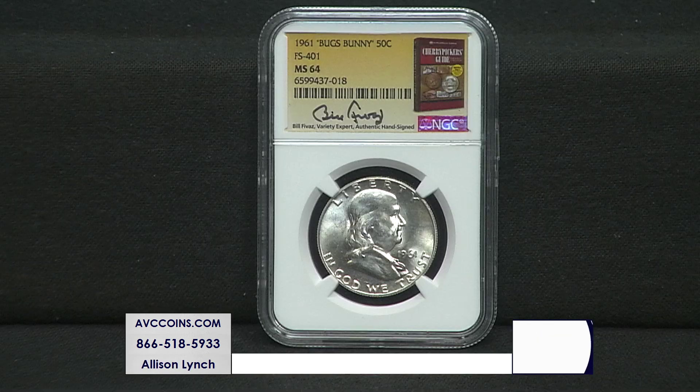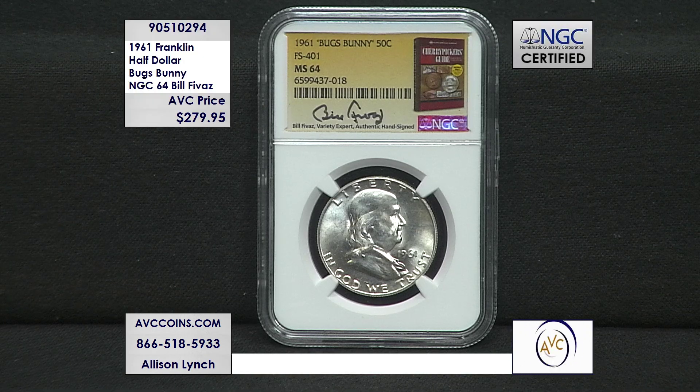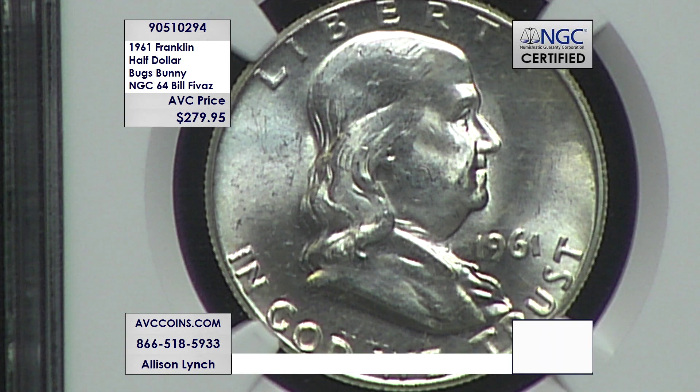Tonight I have one of the rarest of the Bugs Bunnies at a crazy price — very much affordable. Look at that price. Autographed by the author of The Cherry Picker's Guide. And when you look at this coin in this grade, 64 or higher, you're going to look at NGC's website and know that there's only 34 of these known to exist that are this nice. That is outright crazy.